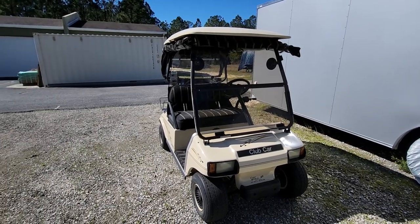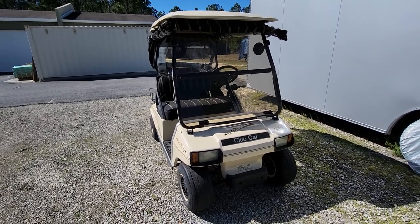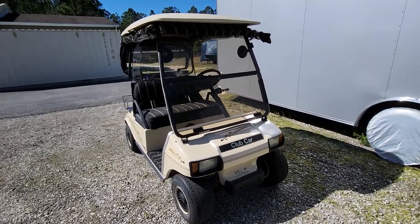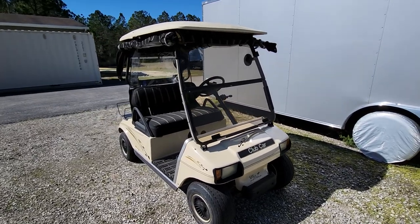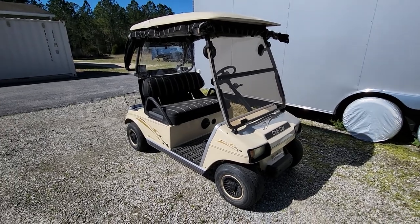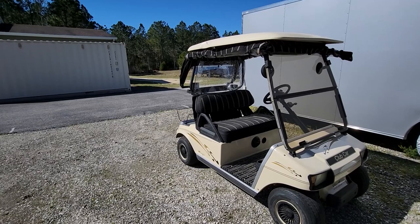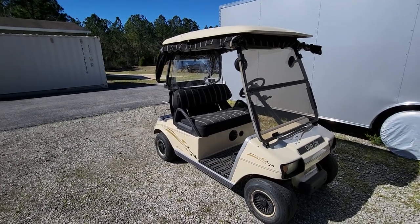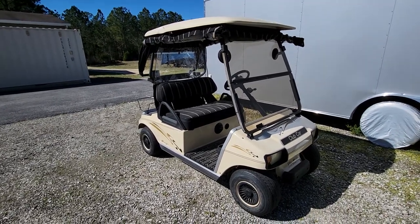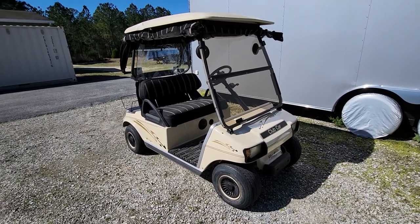Here it is — this is a 2007 Club Car DS. We picked it up off the marketplace and negotiated a pretty good price. We have plans to do a lift kit, better tires and wheels, a rear seat which we've already ordered and arrives tomorrow, and a speed magnet to make it a little bit faster. Those are just a couple of the planned items.